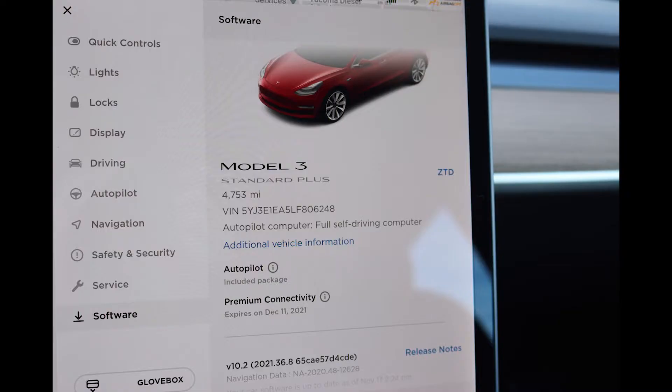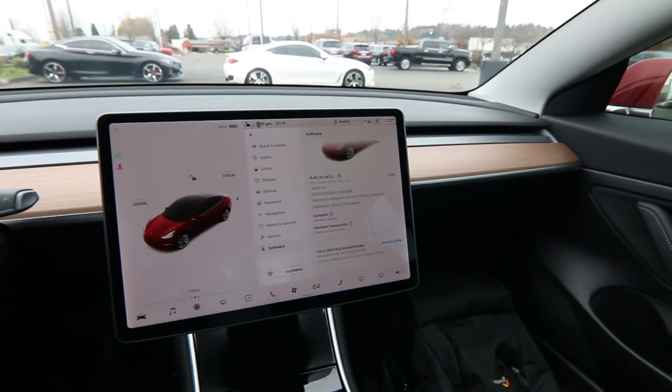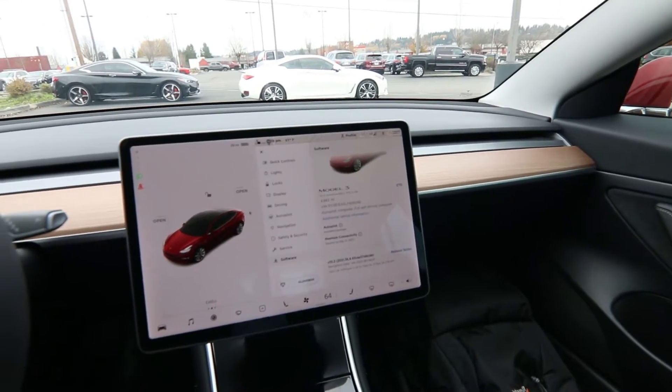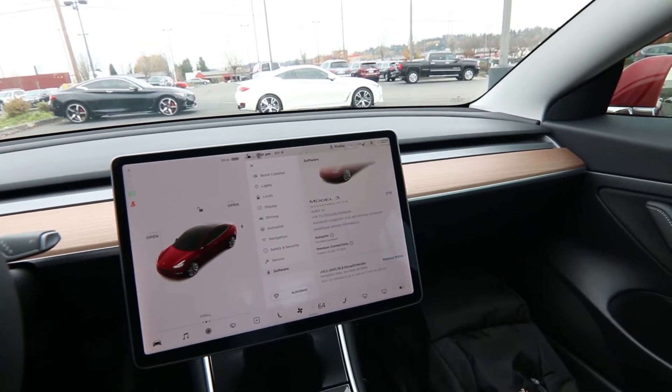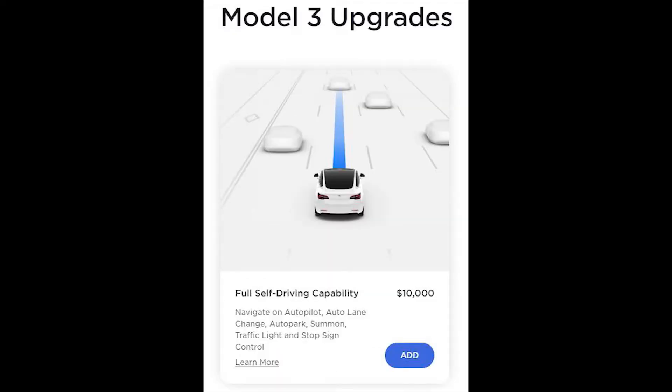This one has 4,883 miles. A lot of people ask about full self-driving. This has a full self-driving computer, but it doesn't have the full self-driving software — you have to pay additionally for that. It's $10,000 as a one-time lump sum if you want to buy the full self-driving software, or you can subscribe for $200 a month. You can do all of that through your Tesla app.